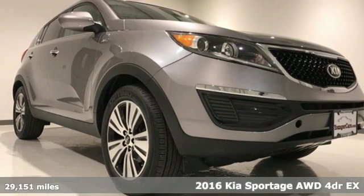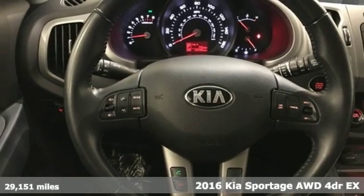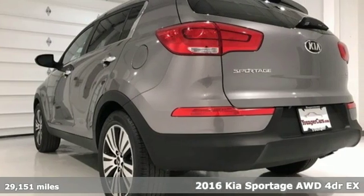Here's a 2016 Kia Sportage. Kia — designed for fun, driven for thrills, plus it offers an exciting list of features.